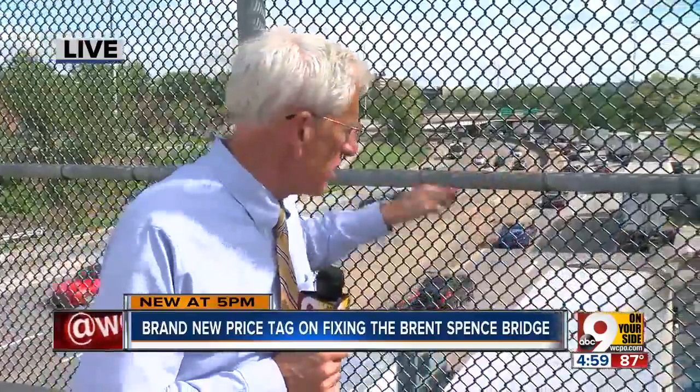Tom McKee is live with these new figures. We're talking about the Brent Spence Bridge Corridor — that's the eight-mile stretch of road between the Western Hills Viaduct in Ohio through the congestion and on to Kyle's Lane in Kentucky.